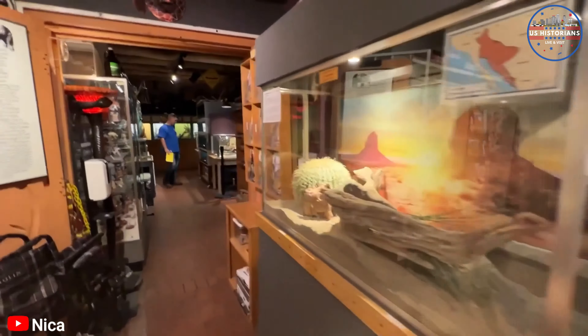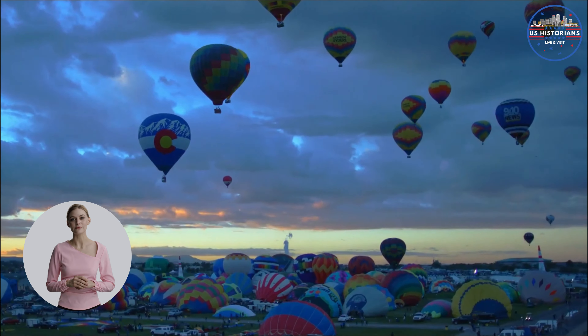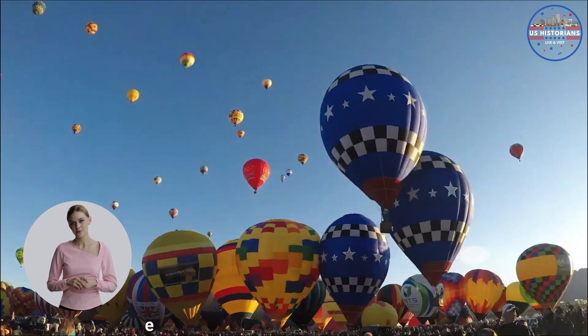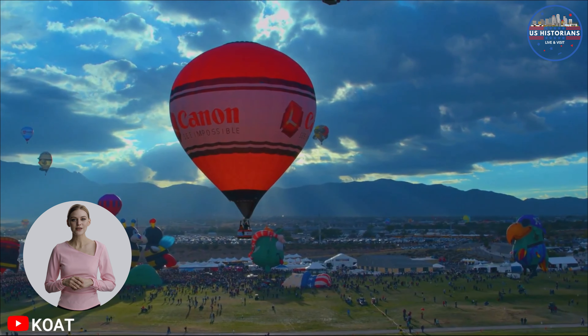If you're up for something a bit different, the American International Rattlesnake Museum is a fascinating stop. Home to one of the largest collections of live rattlesnakes in the country, it's a place that invites you to face your fears and learn more about these misunderstood creatures. From shiny rocks to fascinating reptiles, the museum offers a captivating experience for visitors of all ages, with engaging stories and a friendly atmosphere.